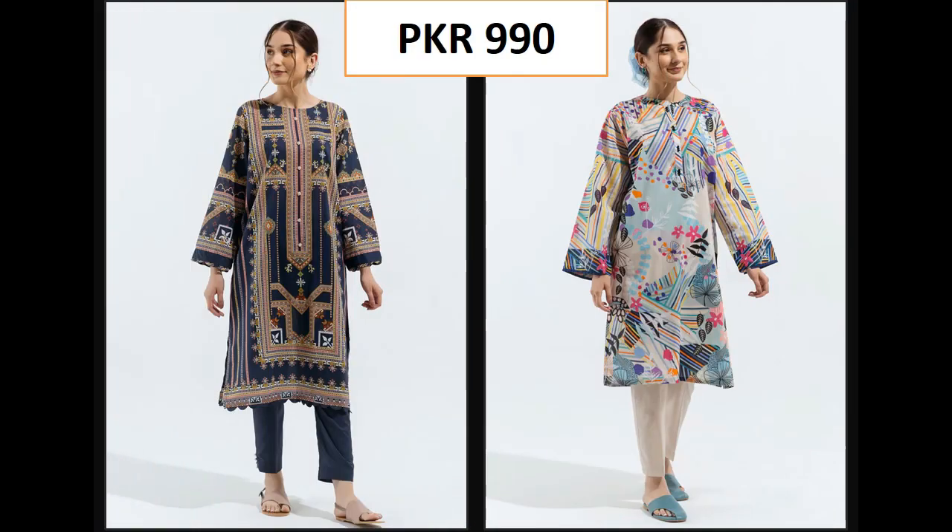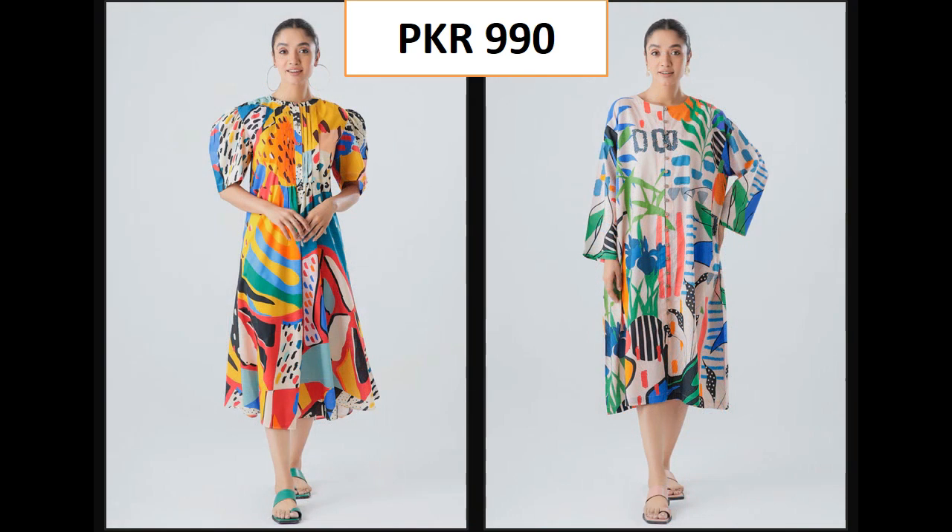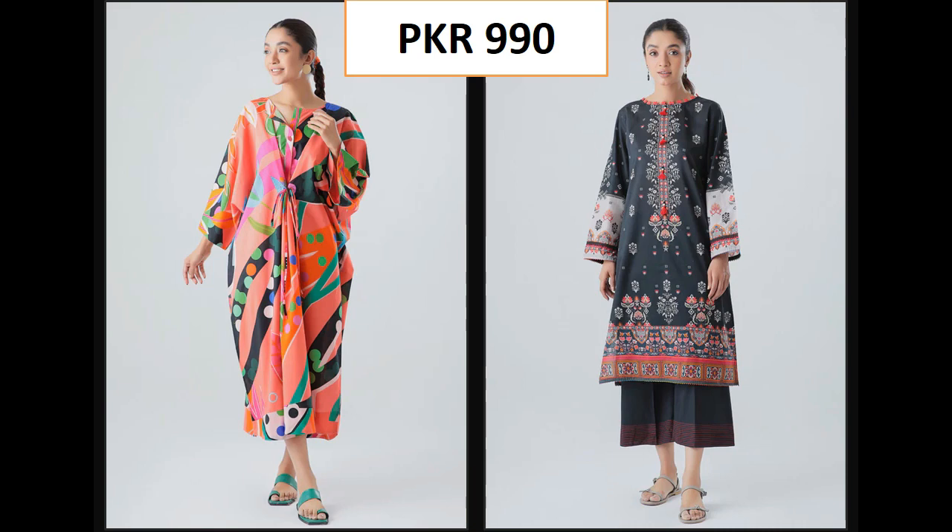These are very beautiful designs. If you want to see them, you can buy them. See you in the next video. Allah Hafiz.